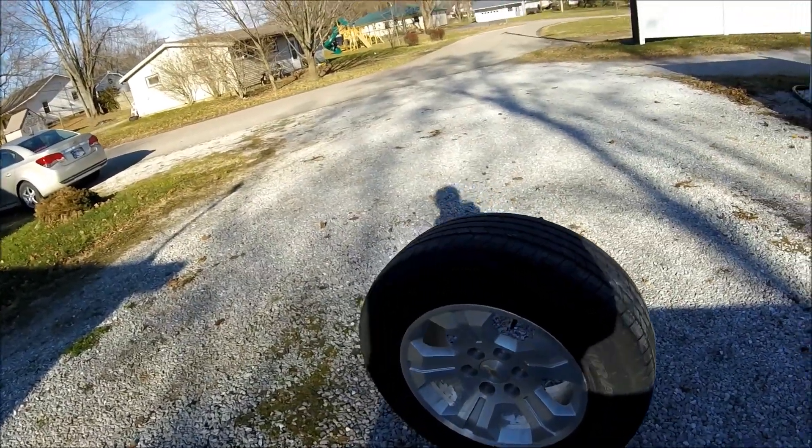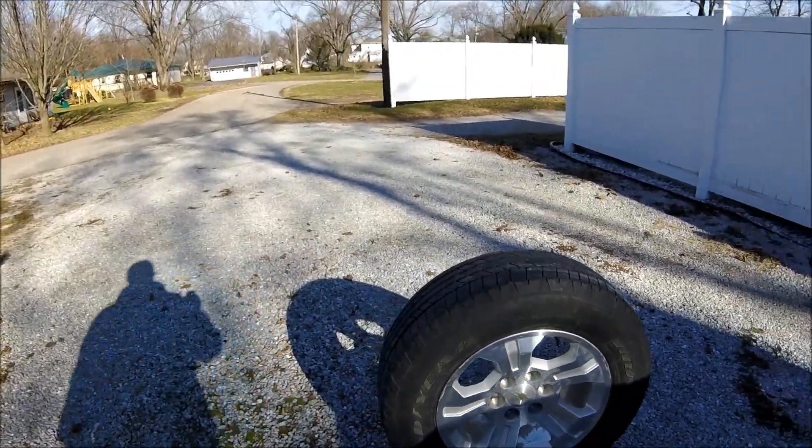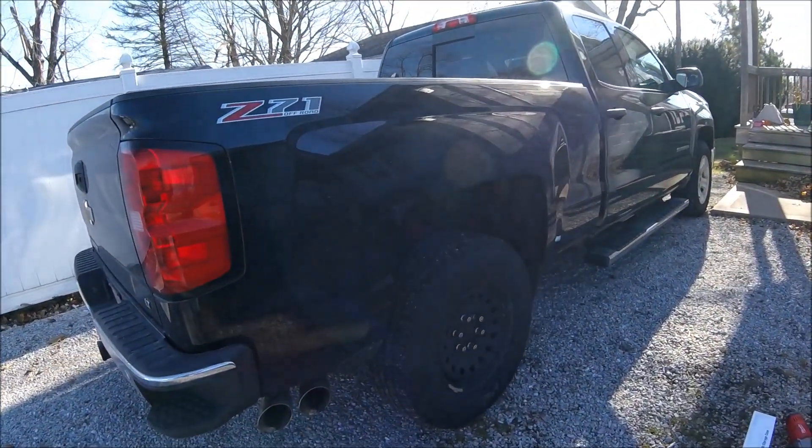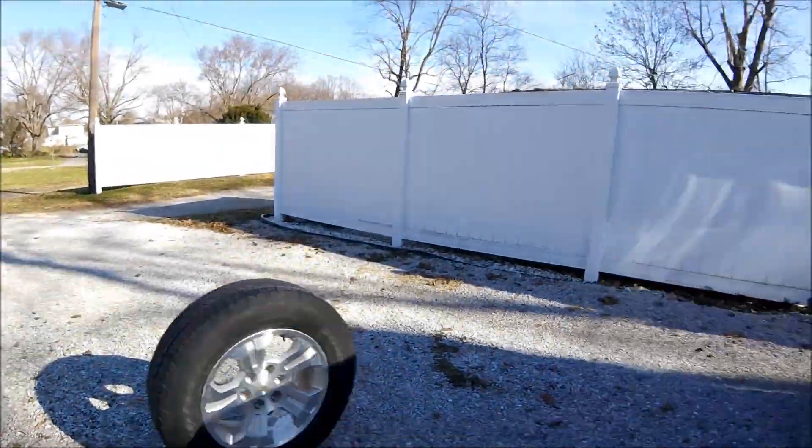What's going on guys, it's your man shaneman20. I am tired as all hell. Before we get into the video I want to show you guys something real quick — as you can see, that is my wheel that would normally be right there, but as you can see it's not. Put two and two together and figure out what happened this week.